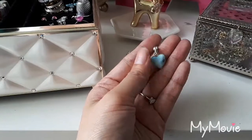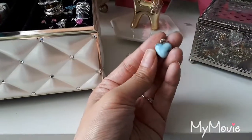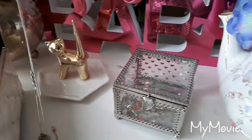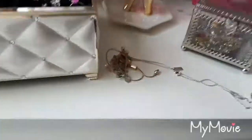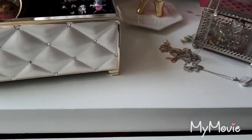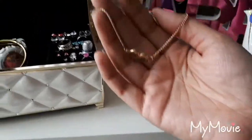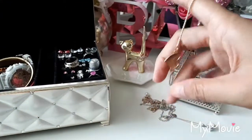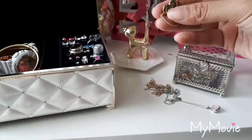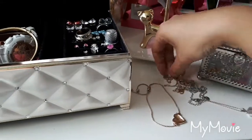This is a stone called Larimar, and it's found in the Dominican Republic. I bought this when I went on vacation. This bracelet is from Charming Charlie, and it is a mother-daughter set. I gave my mom one for Mother's Day, and then I kept the daughter part. Fashion jewelry.